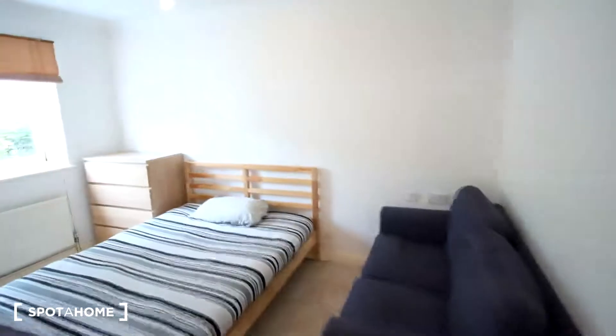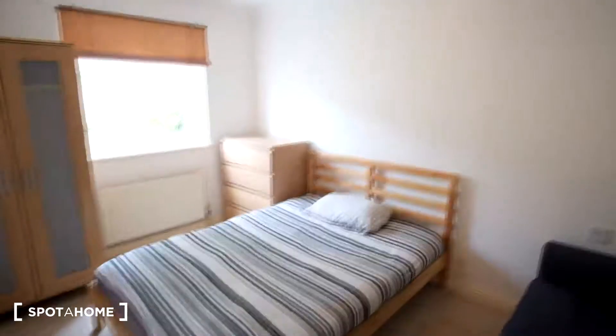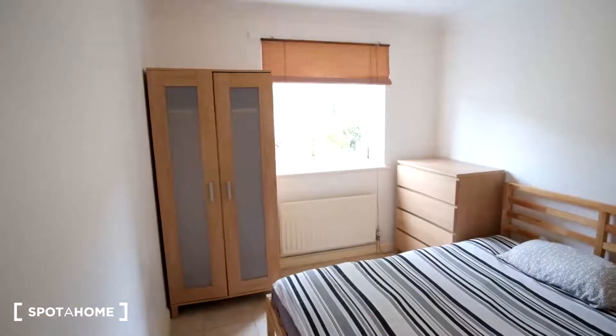Here's bedroom 2 of this East London property. In this bedroom it features a double bed right in the center of the room, with a couch to the right, and then in the far right corner — or far left if you're looking from the front of the room — there's going to be a chest of drawers set.